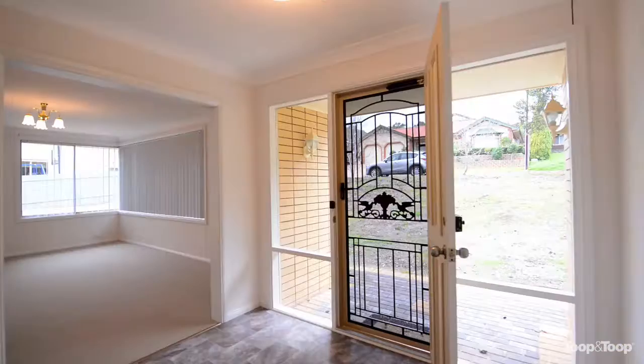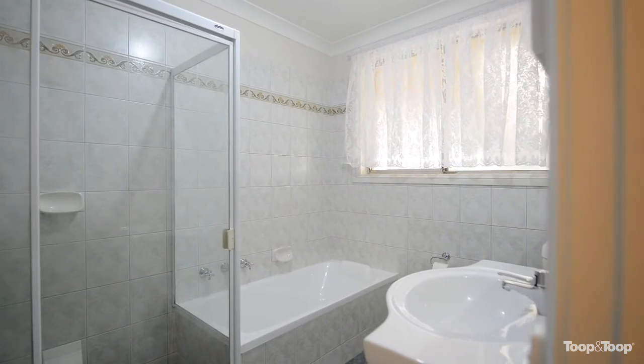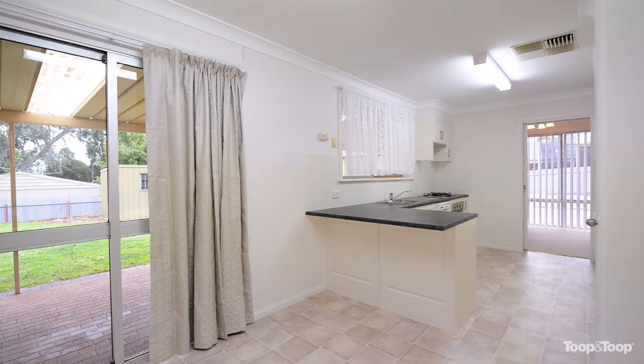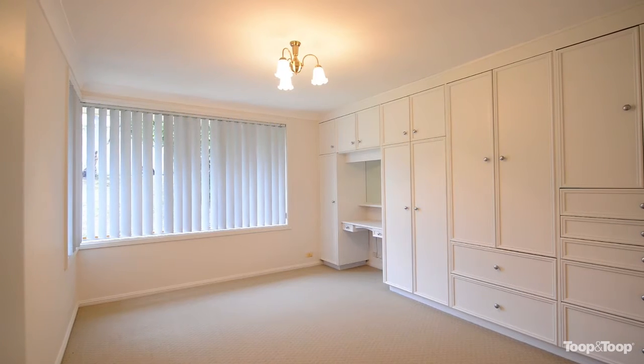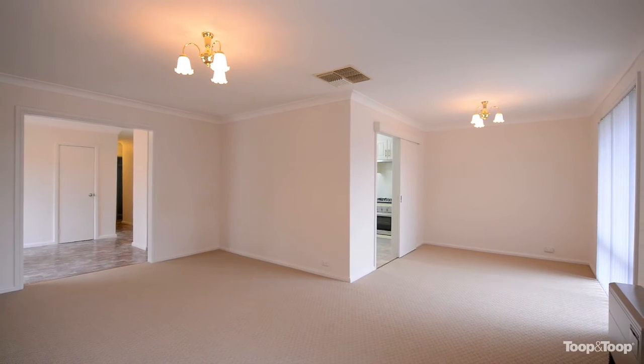Inside you'll find neatness, clean lines, an updated bathroom, updated kitchen, three bedrooms of good size, built-in robes, and solid construction. The list really does go on and on.